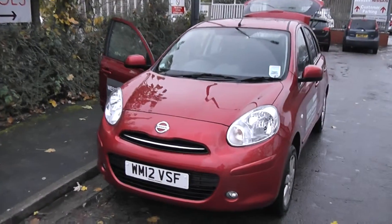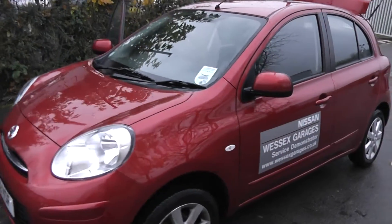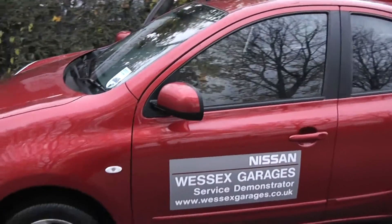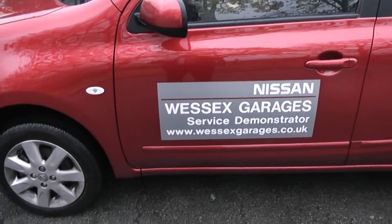Welcome to Wessex Garages on Pennywell Road in Bristol. Here we have the Nissan Micra Accenta. This hatchback has a 1.2 litre petrol engine and is in Shiraz red, and as you can see it's currently one of our service demonstrators.